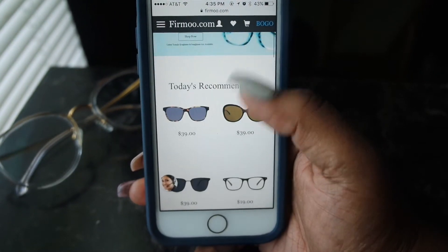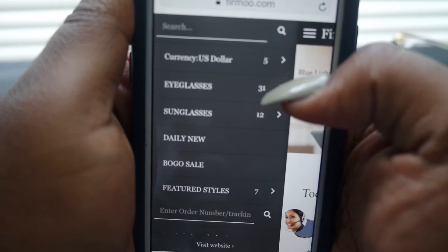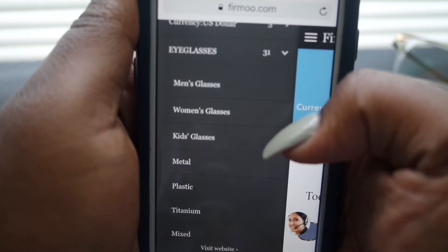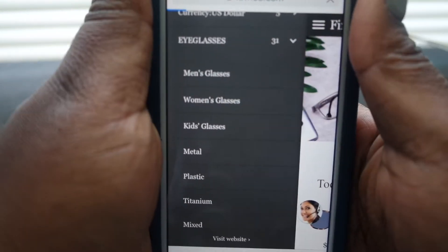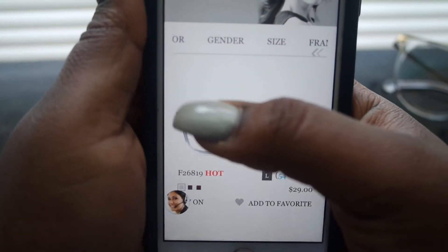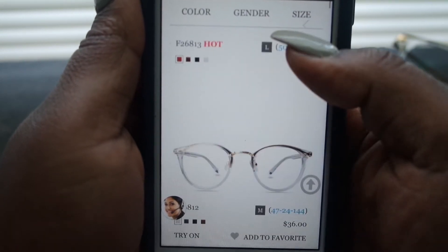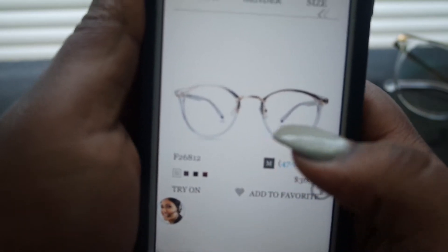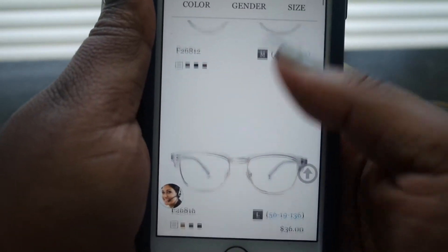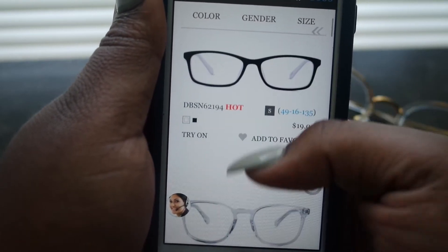Here is the website — all you do is go through it. You click their menu and they have eyeglasses and sunglasses. If you click eyeglasses you can choose whether you want men's, women's, or kids'. They have filters to pick exactly what kind you want. I scrolled through and these are the ones I picked for myself. They literally have tons of options — bigger, smaller, round.